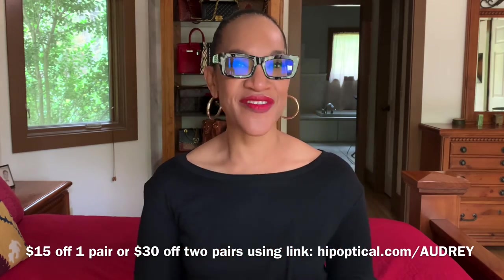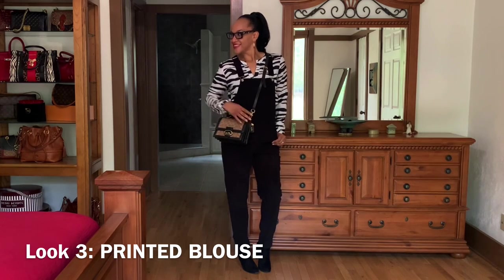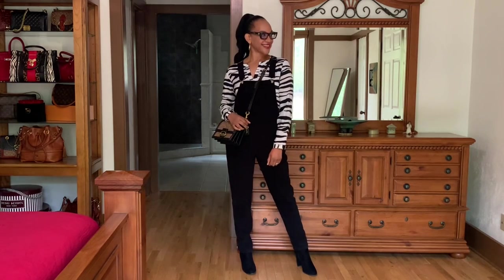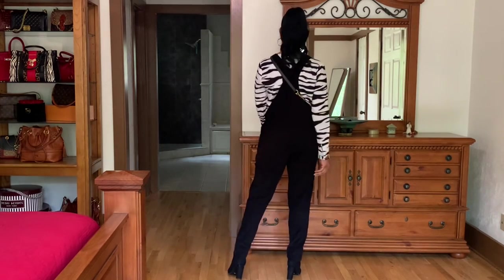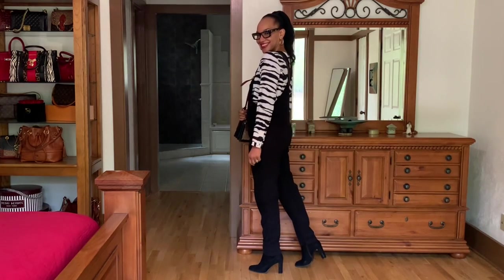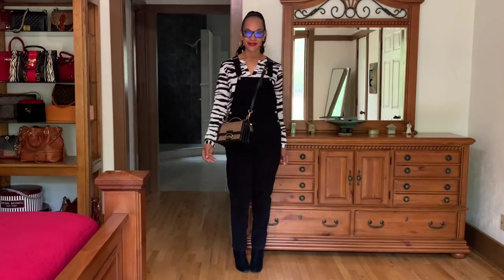Back to the styling of the overalls — I had to feature these COS glasses from Hip Optical with this styling. I did a zebra print top underneath the overalls that I recently thrifted. This is a White House Black Market top, and if you haven't seen that thrift haul, I'll leave it in the e-card up above. I'm wearing those same thrifted boots from the previous styling, and the handbag is the Riley top handle from Coach.